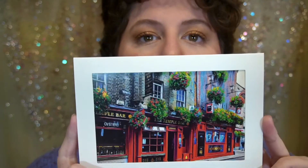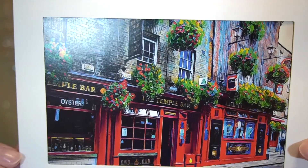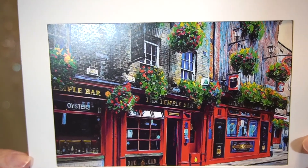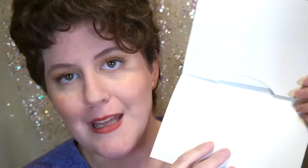Now this is different — the print we received this quarter actually comes with an envelope, and it's a card with a mat, so you could send it off to somebody or you could frame it like the others we've received. This is a print of an Ireland pub sketch. Inside is just a blank card, so if you want to send it as a card it can have whatever message you want.